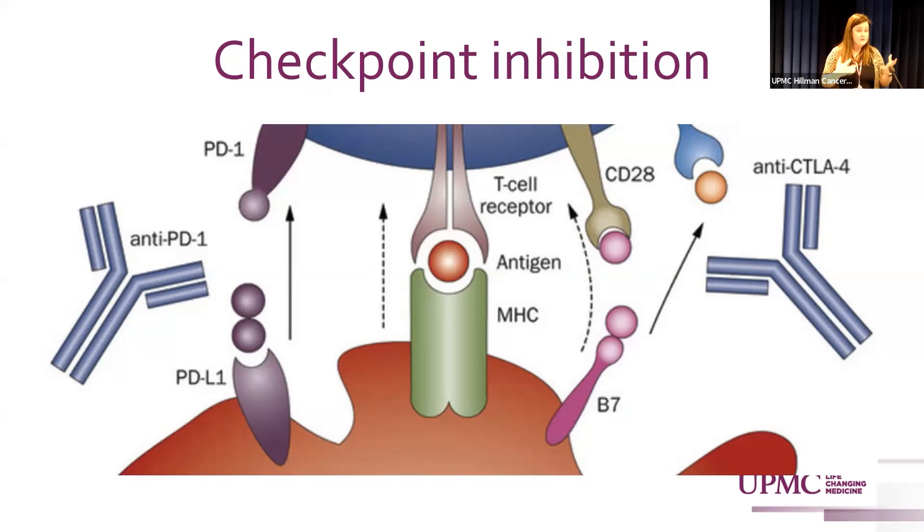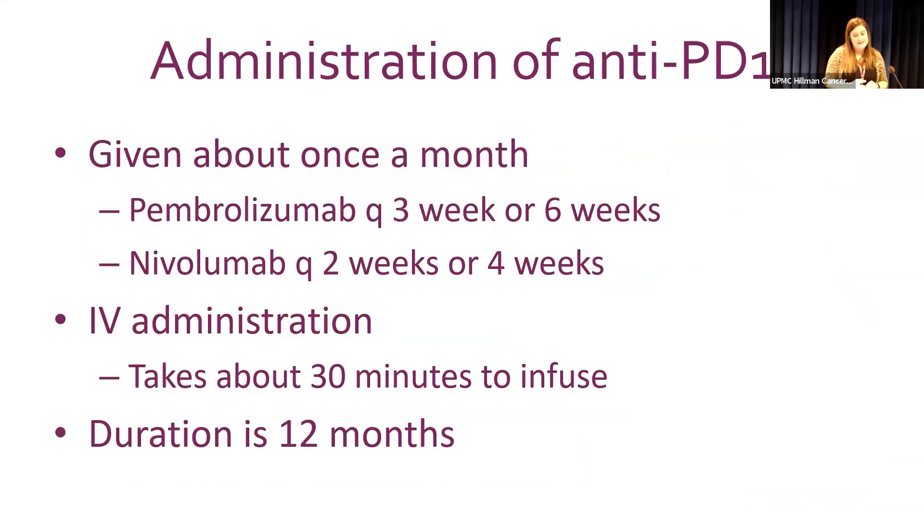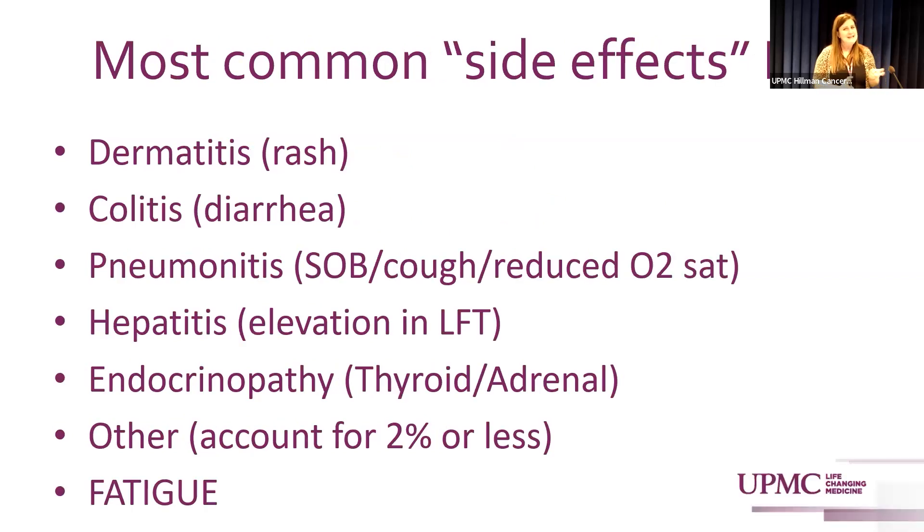Anti-PD1 is given roughly once a month: pembrolizumab can be given every six weeks or every three weeks, and nivolumab is typically given every four weeks but can also be given every two weeks — the shorter intervals are simply a lower dose, with studies showing no difference in toxicity between those two schedules. It's administered IV and takes about 30 minutes to infuse. Adjuvant therapy runs for one year.